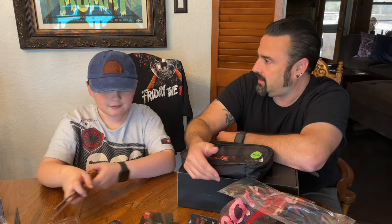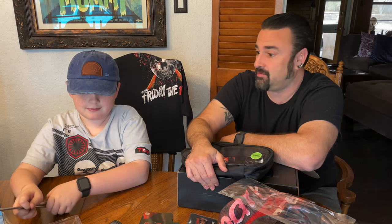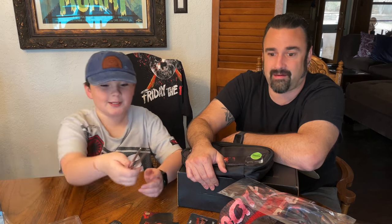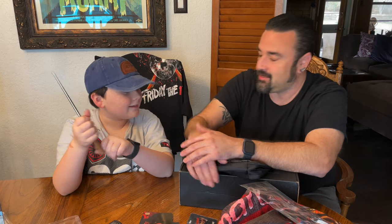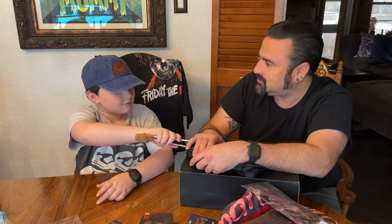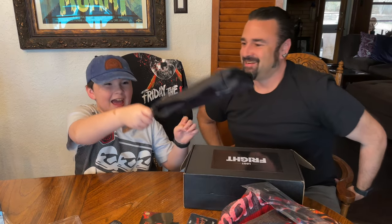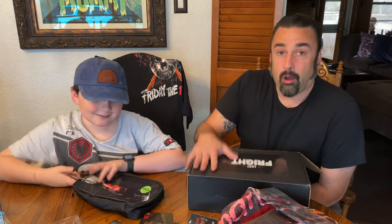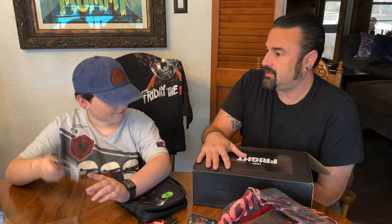Loot Crate has had some questionable crates in the past for sure, but this one was pretty great. I love the chopsticks and I love my new pillowcase — and I'm going to carry around my new pillowcase in my new Child's Play bag while I wear my new Jason shirt. Hopefully they'll be on schedule now and we'll get another one next month. When we do, we'll be back. Please like and subscribe — bye bye!